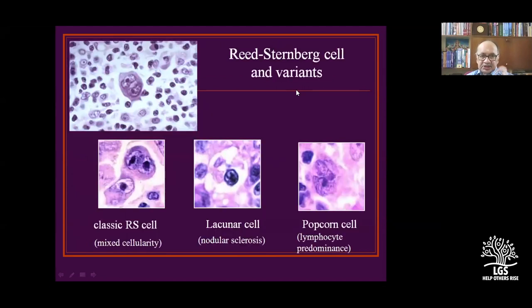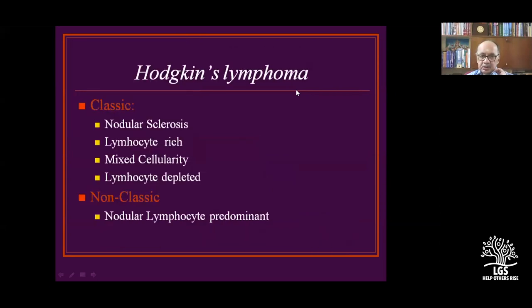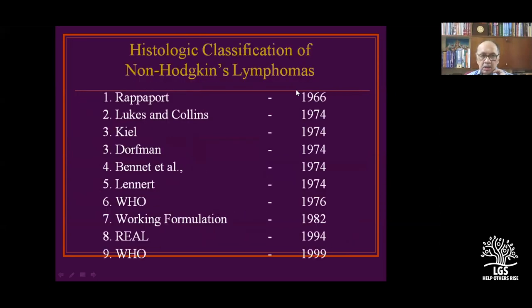Reed-Sternberg variants include mixed cellularity, nodular sclerosis, and lymphocyte predominance. Various conferences have produced classification modifications over the years: Rappaport, Lukes, Thiel, Dorfman, Lennert, WHO classification, Working Formulation, and the current WHO classification.